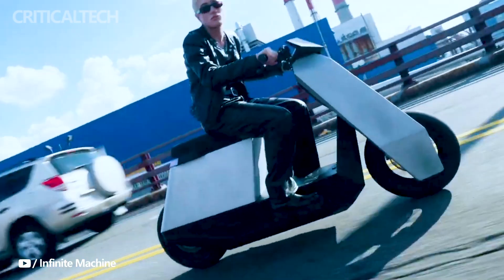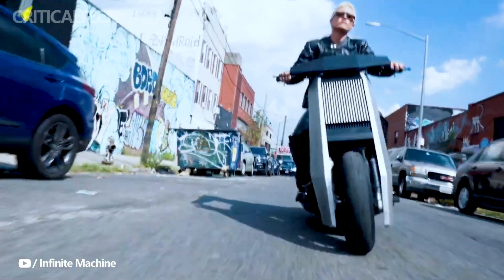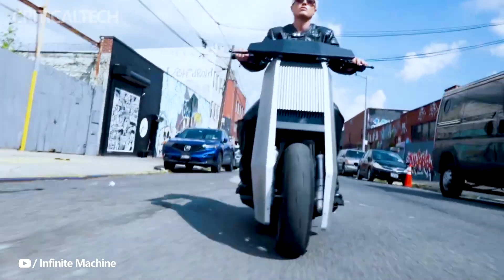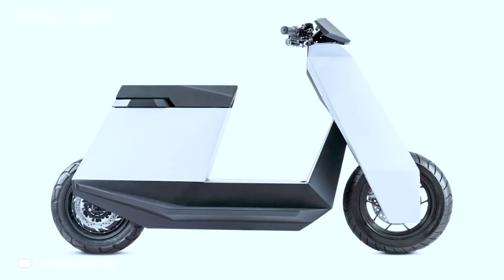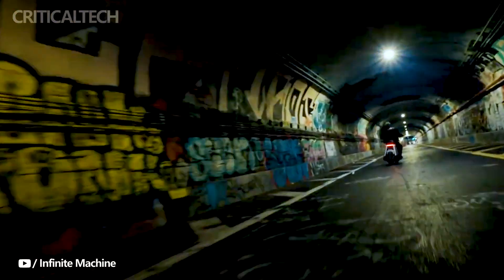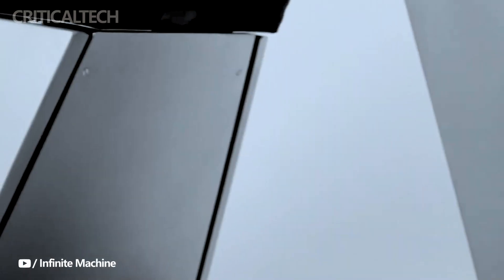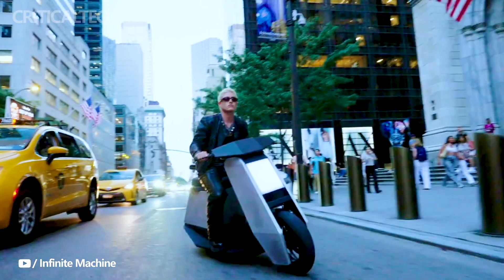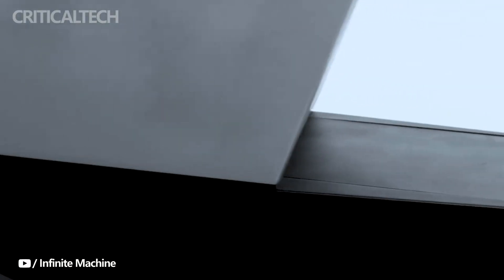It could be aptly described as the e-bike version of the Cybertruck, or even affectionately dubbed the Cyberbike. Infinite Machine envisions the P1 electric scooter as a pioneering venture, offering a unique blend of style and functionality. While the company hasn't explicitly mentioned that the P1 was inspired by the Cybertruck, the resemblance is evident. The P1 boasts a robust and angular appearance, characterized by an aluminum and steel chassis and a rectangular bar-like light, echoing the Cybertruck's distinctive angular lines.